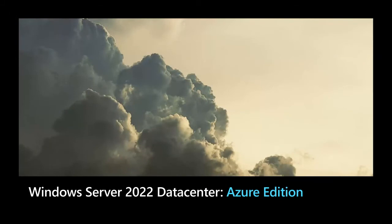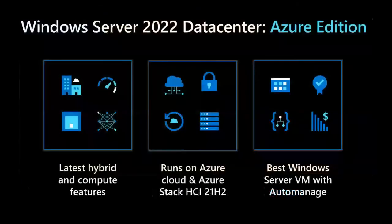It's time to discuss cloud innovation with Windows Server 2022 Datacenter Azure Edition. You may be looking at that name thinking it's a mouthful, and the reason it's named that is because it includes all of the Datacenter Edition features — all of them — and it adds additional Azure and Windows Server innovation, the latest hybrid and compute features. This runs on Azure Cloud as well as Azure Stack HCI, and it's the best Windows Server VM experience with Automanage.